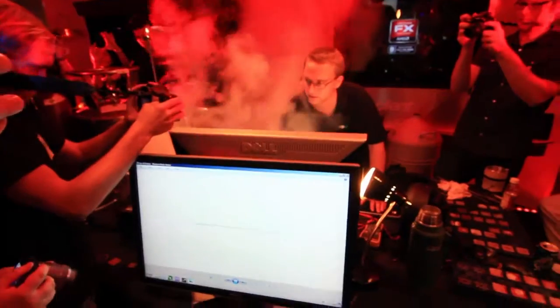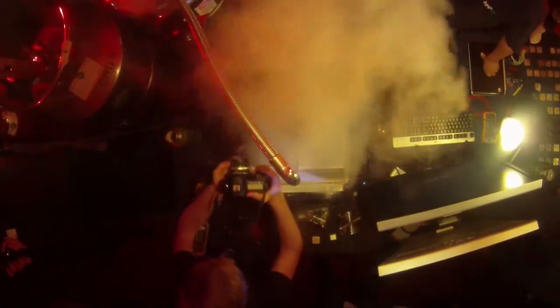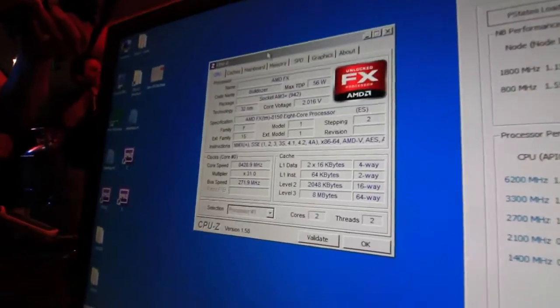Let's see if we can go higher. This would be 8,420 if we can make it. 8,429.